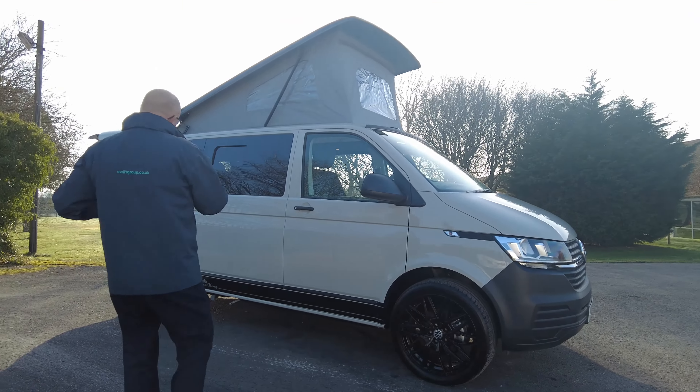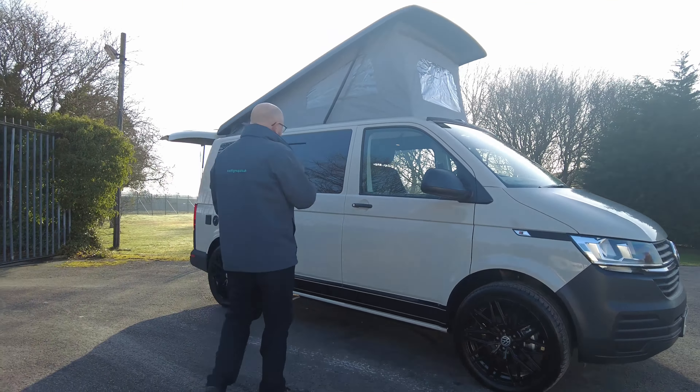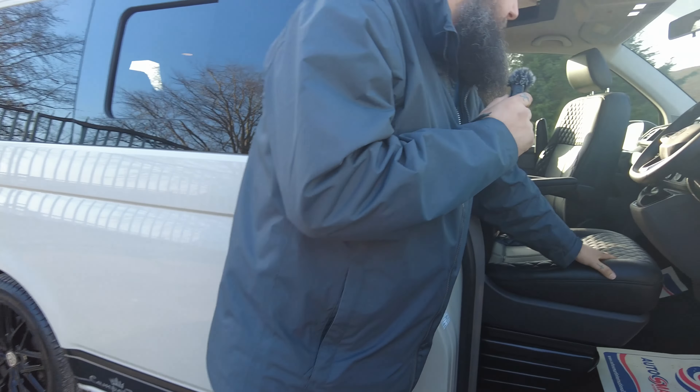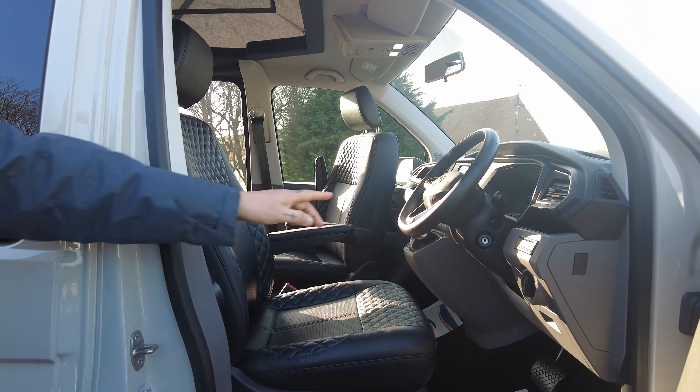With the black trim, the dark mirrors and the dark bumpers, it really sets it off and makes the vehicle pop quite nicely. The interior is a leather look material finished with diamond stitching, and it's absolutely stunning.